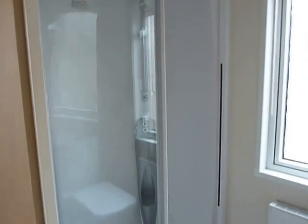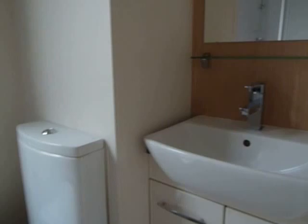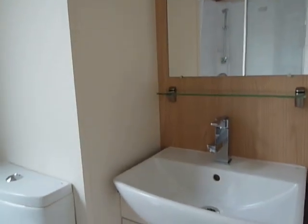Just walk back and you see our family shower room, full-size shower cabinet, WC and sink unit, storage beneath.